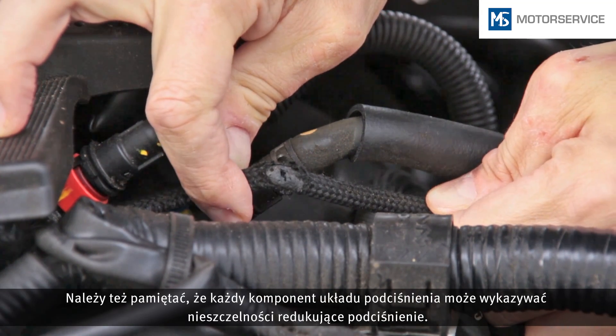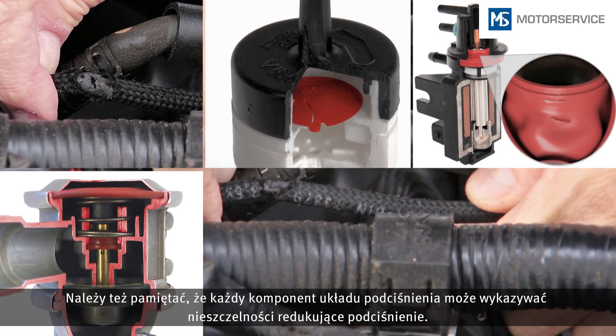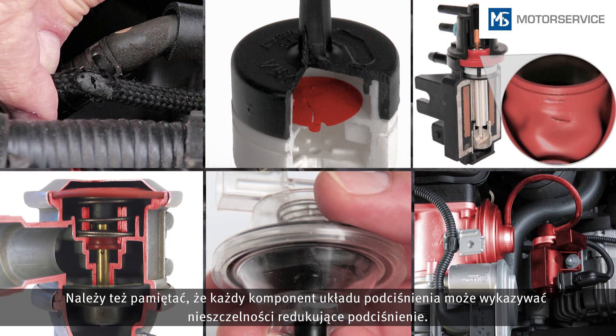Also bear in mind that any component in the vacuum system can have a leak through which the vacuum pressure can escape.